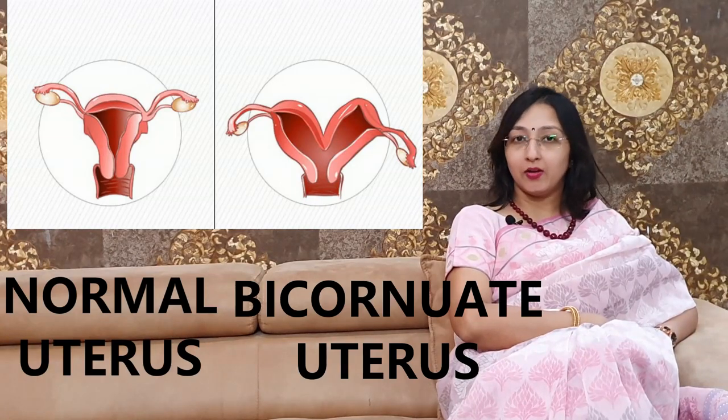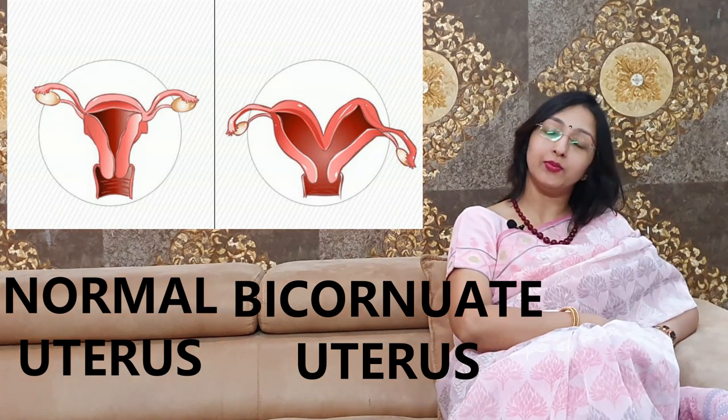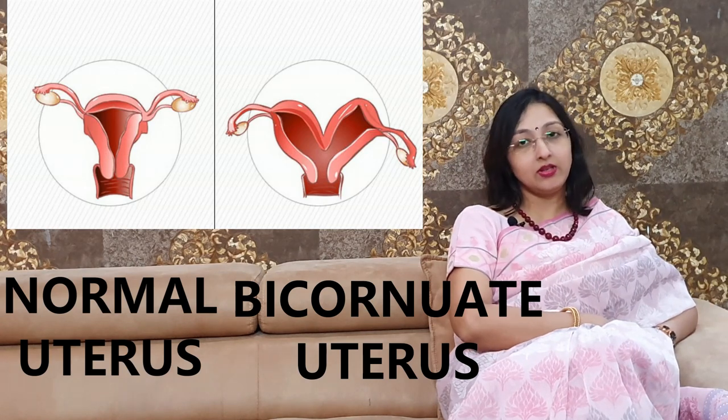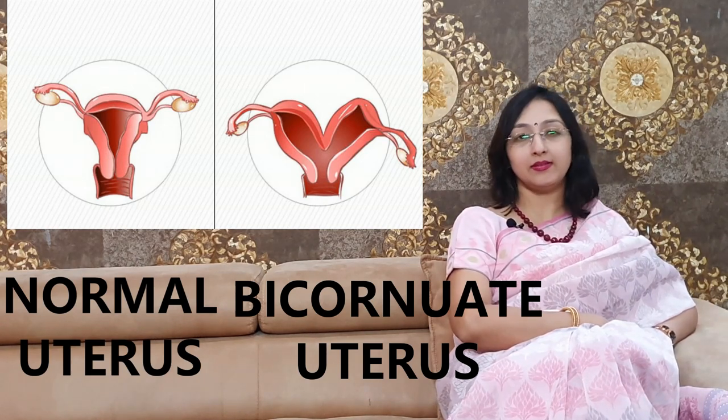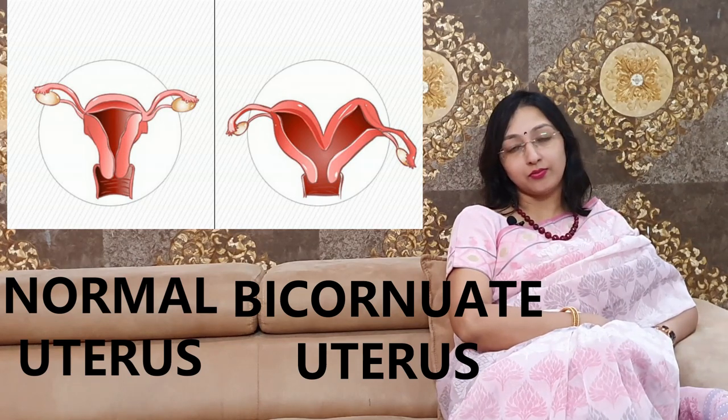Bicornuate uterus — what is it, why does it occur, what problems does a female face because of it, and what treatment is needed? I'm Dr. Deepti Jain, gynecologist. Today we will be discussing about it in detail.